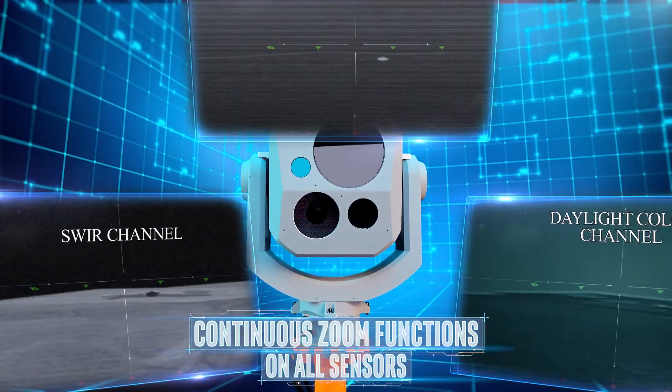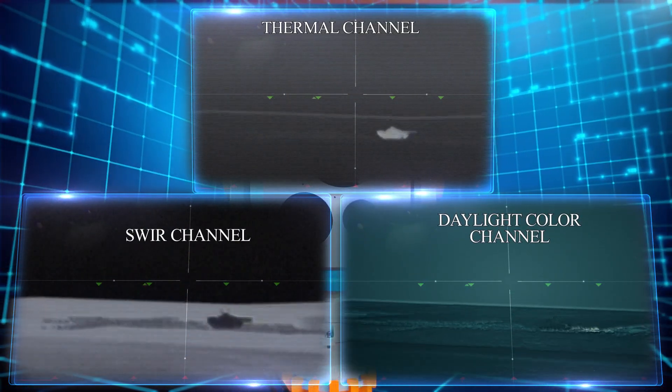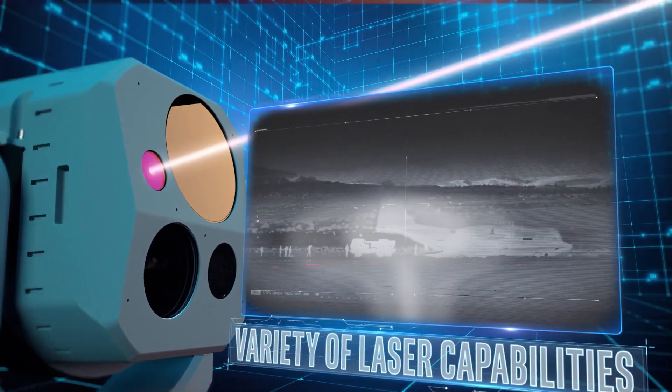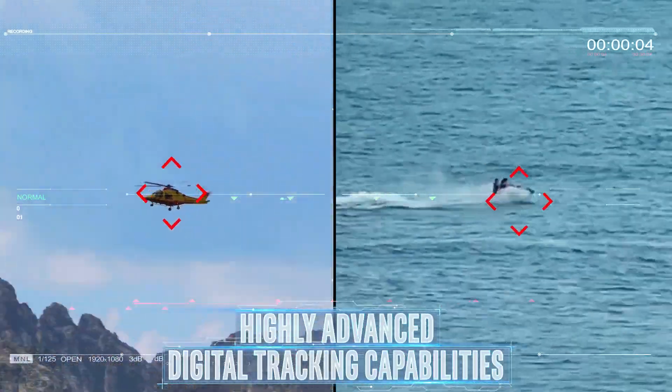Megapop's continuous zoom functions on all sensors for efficient ground orientation. The system features a variety of laser capabilities like iSafe laser rangefinder, illuminators, and pointers, as well as advanced digital tracking capabilities.